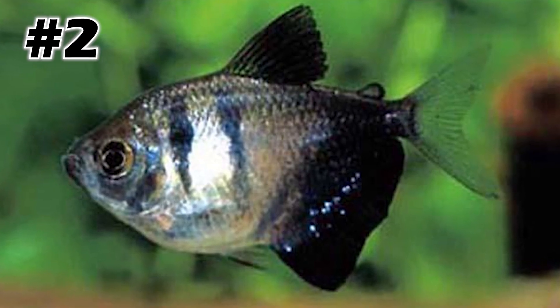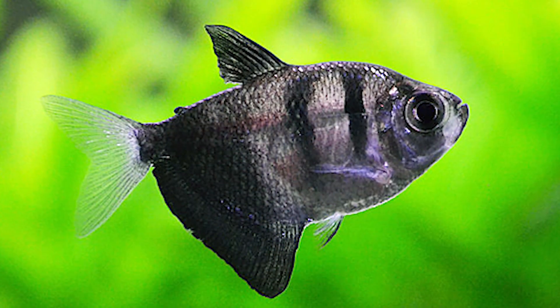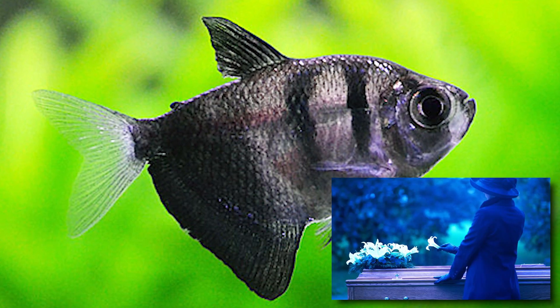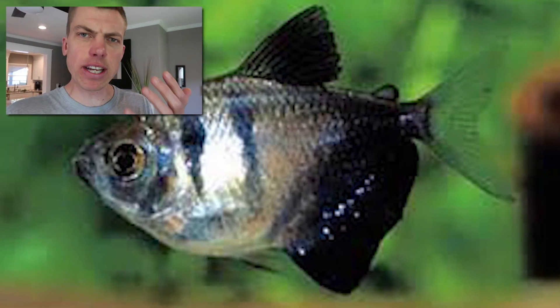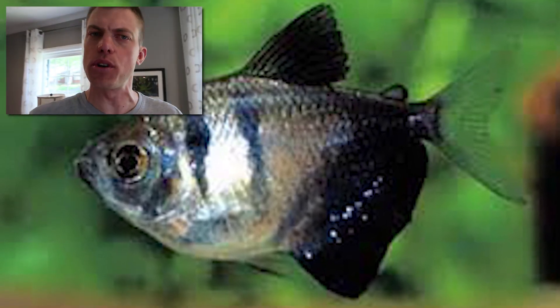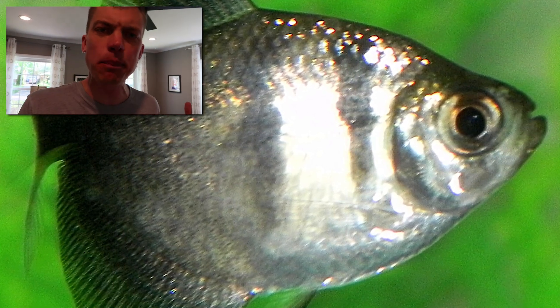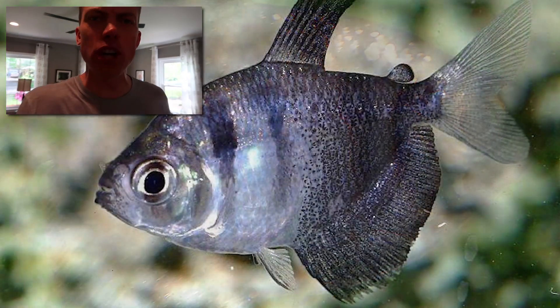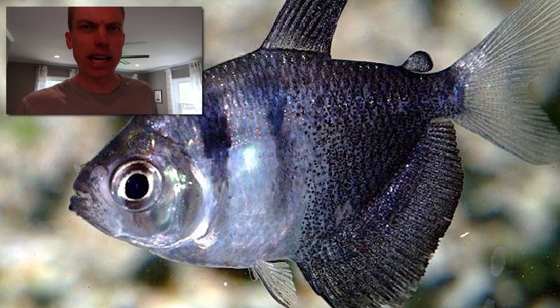My number two most pissed off Tetra is the Black Widow Tetra, a.k.a. the Black Skirt Tetra. You'd be pissed off too if every time somebody said your name you were reminded of your dead significant other. I've heard accounts of seven of these fish being dropped in an aquarium, and one of them will establish a pecking order and beat the crap out of everyone around it. Black Widow Tetra: my number two most pissed off Tetra.